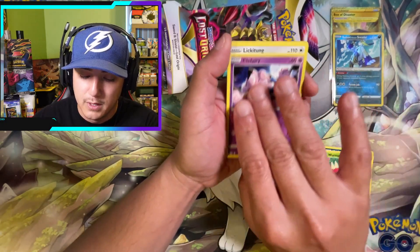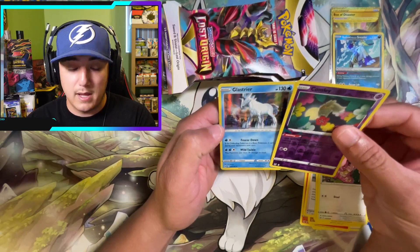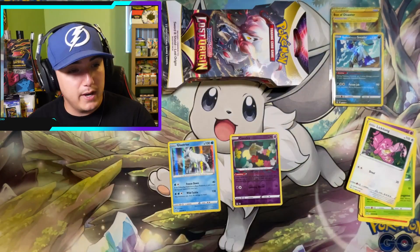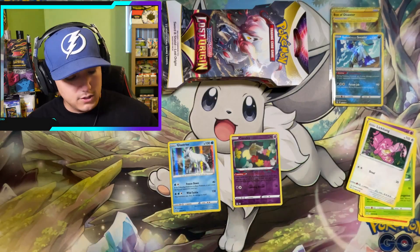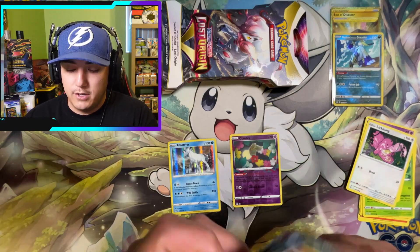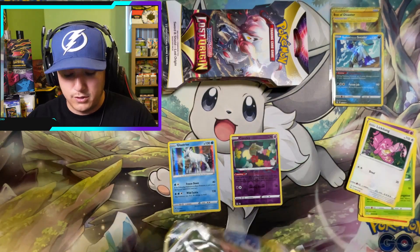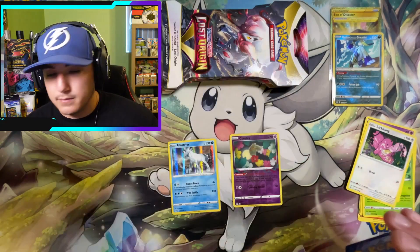Sleeve blister pack one: Whirlpool, Clefairy, Lickitung — a Comfy reverse and a hollow Altaria. Not horrible — let's dive into the second one and try to pull that Giratina V Alternate Art, since we have yet to pull it.